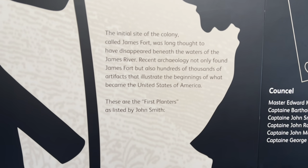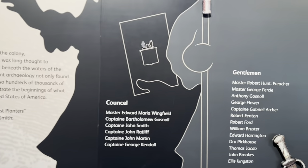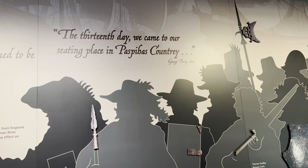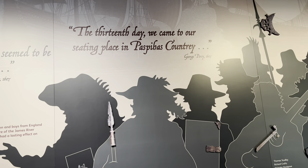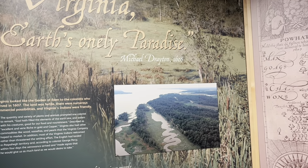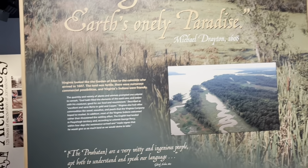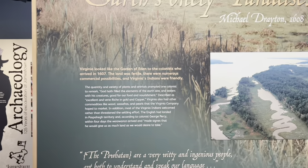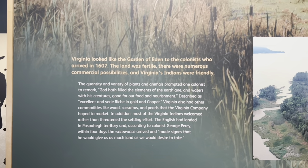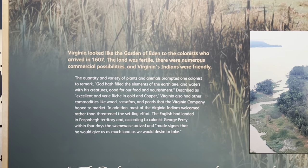These are the first planters as listed by John Smith. Virginia looked like the Garden of Eden to the colonists who arrived in 1607. The land was fertile, there were numerous commercial possibilities, and Virginia's Indians were friendly.